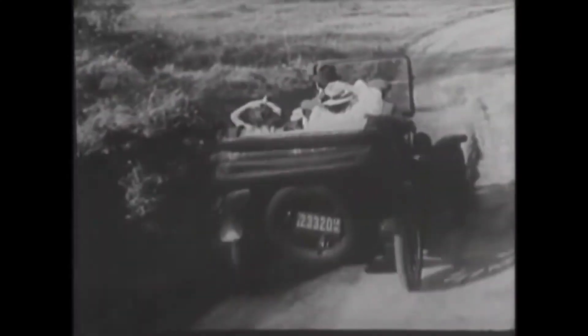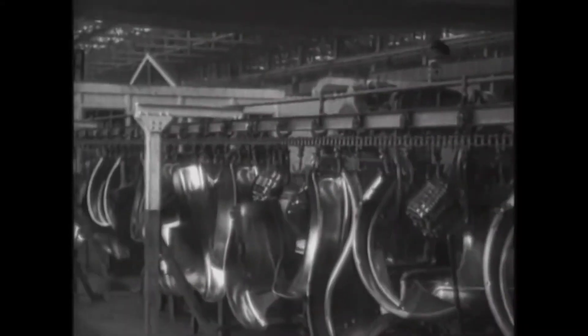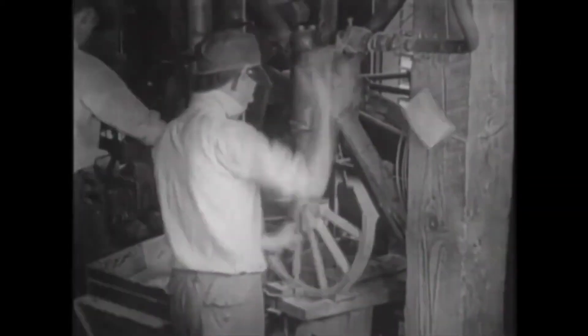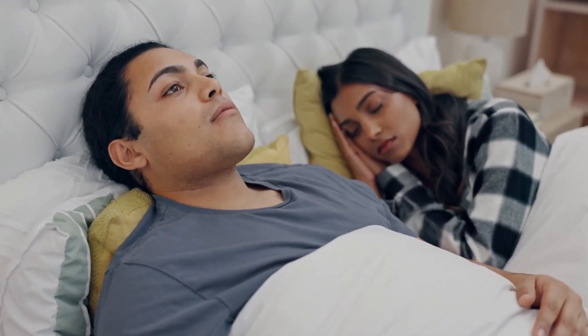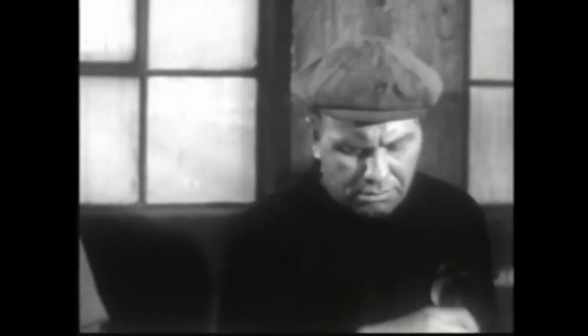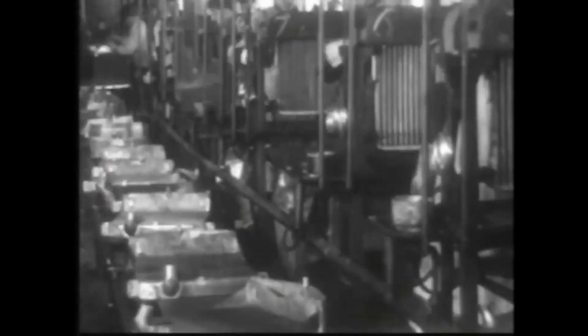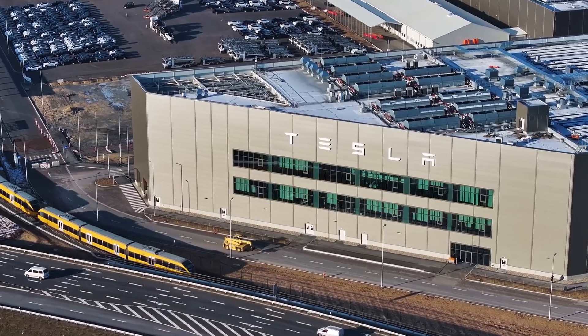For a hundred years, we've built cars in a straight line. You weld a bare metal frame — the box — then send this big, empty car-shaped thing on a mile-long journey. First it goes to the paint shop, a massive, complex, and expensive bottleneck. Then you have to take the doors off just so robots and workers can get inside — robots awkwardly shoving an entire dashboard through a tiny door opening, workers crawling inside to bolt-in seats, wiring harnesses snaking through the body like a complex surgery. Finally, you put the doors back on and marry the body to the chassis. It's slow, it's inefficient, and if one station stops, the entire line grinds to a halt.